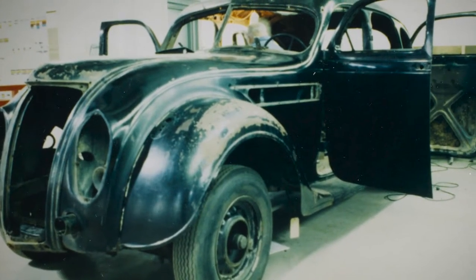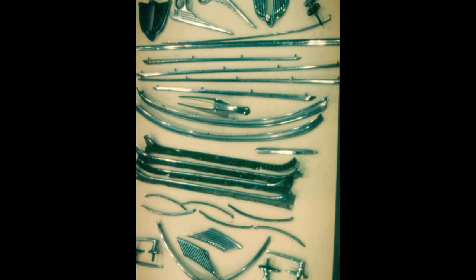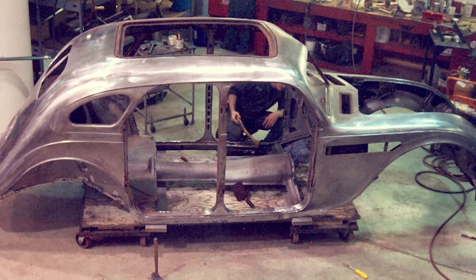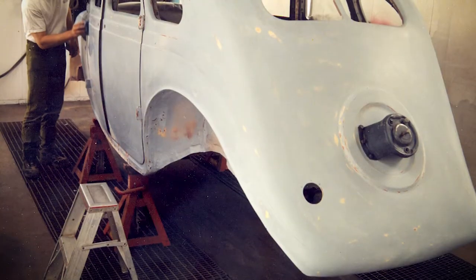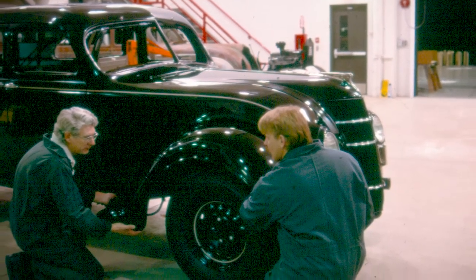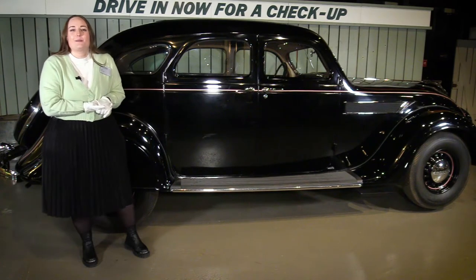This Airflow was restored here at the museum using period-correct materials and manufacturing processes. It was one of the first cars that the shop staff restored after the museum opened. It took several years, over 2,000 hours, and $25,000 to restore — and the result is this beautiful and operational Airflow that you see beside me.